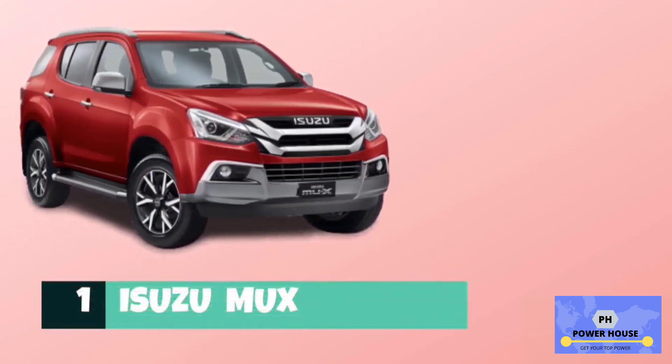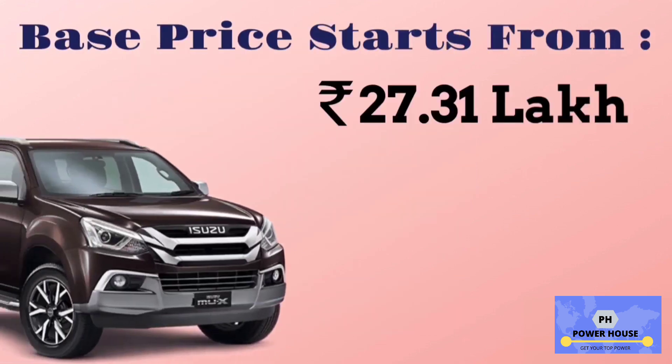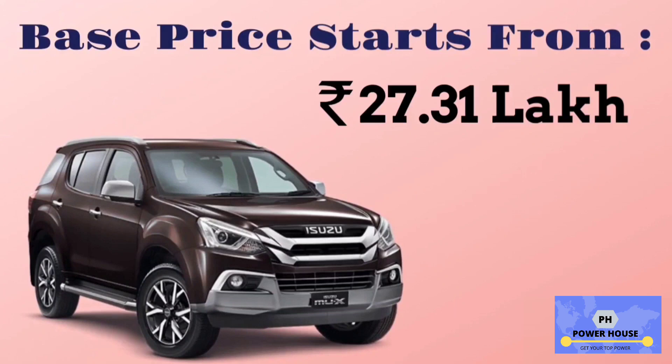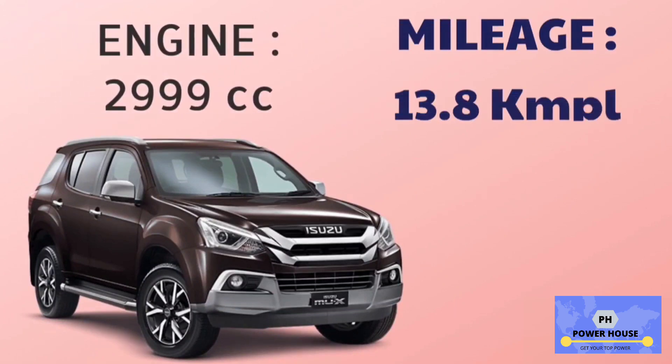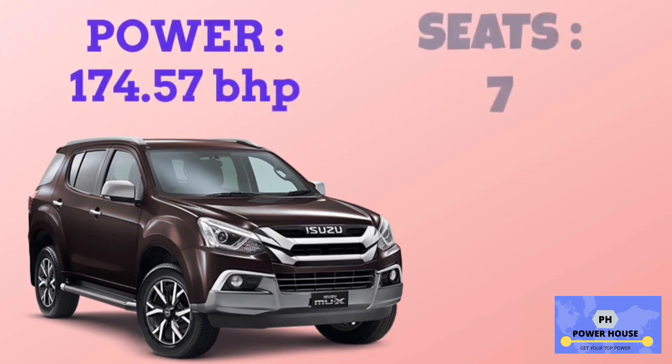Number 1 is Isuzu MU-X. The base model is 2WD, with a base price starting from 27.31 lakhs. It has a 2,999 cc engine. The base model 2WD has a mileage of 13.8 km per litre. Power of Isuzu MU-X is 174.57 bhp, and it has 7 seats.